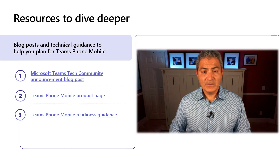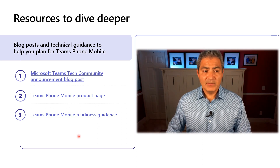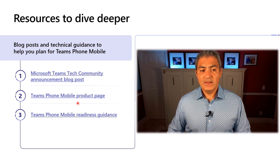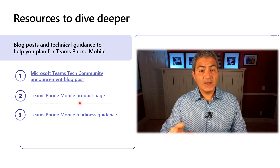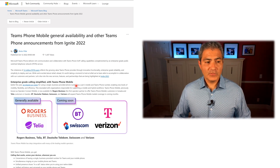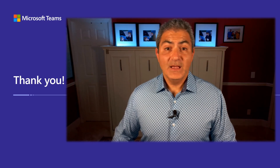For more information, here are some resources I'll put in the video description. There's a blog post from Microsoft Ignite that talks more about Teams Phone Mobile, a product page I'd encourage you to check at least once a week for new Operator Connect Mobile providers and capabilities, a readiness guide, and the Teams admin guide — which has a tab specifically created for Teams Phone Mobile if you want more on the admin side.